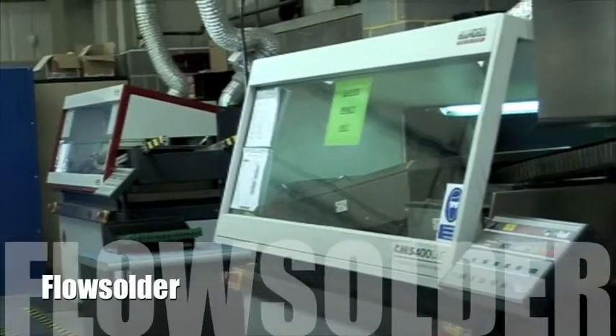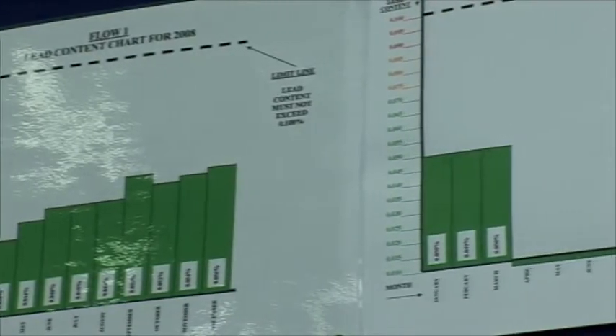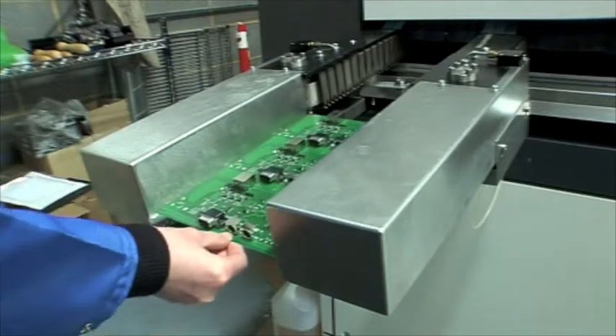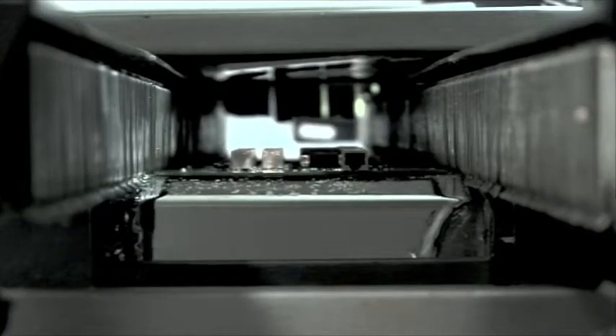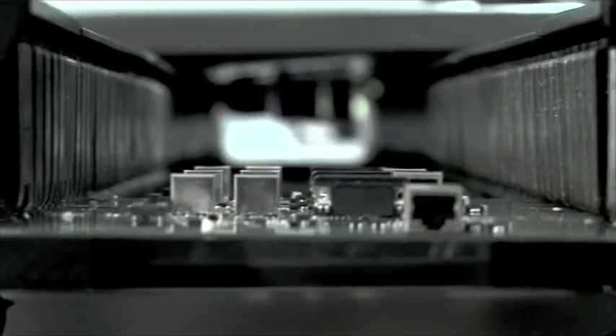Both of our Blundell CMS400 flow solder machines have been updated to conform with RoHS compliance and can provide fast and accurate soldering of both conventional and SMD hybrid assemblies. These machines are monitored to ensure that they meet health and safety standards and conform to the current European WEEE directives.